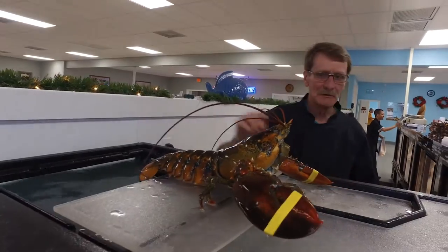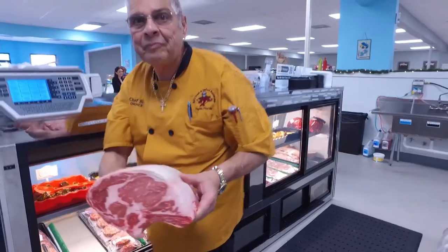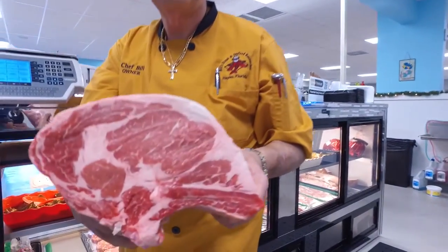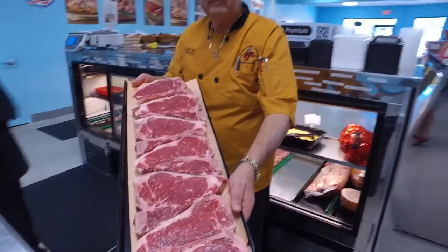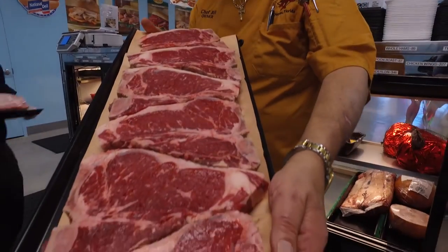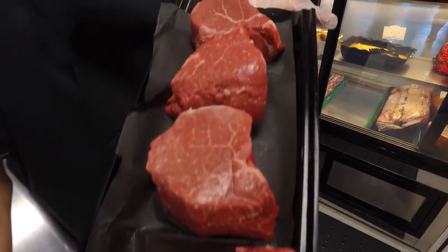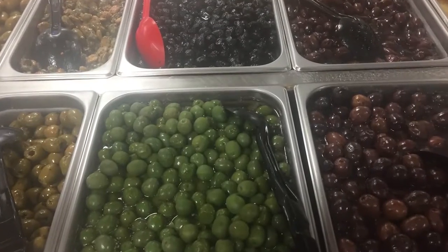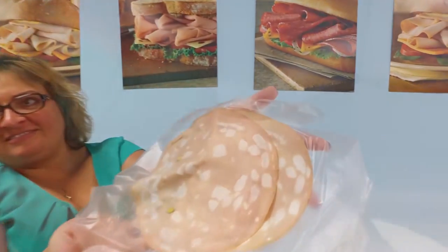We offer fresh Maine lobsters that come directly from Maine four times a week. A lot of our seafood comes from New England, fresh four times a week. When it comes to our meats, we carry exclusively Iowa Premium Meats — corn-fed, not grazed, 100% certified Black Angus beef. We also have a specialty Italian deli and all our salads are made fresh every day from my restaurant next door.